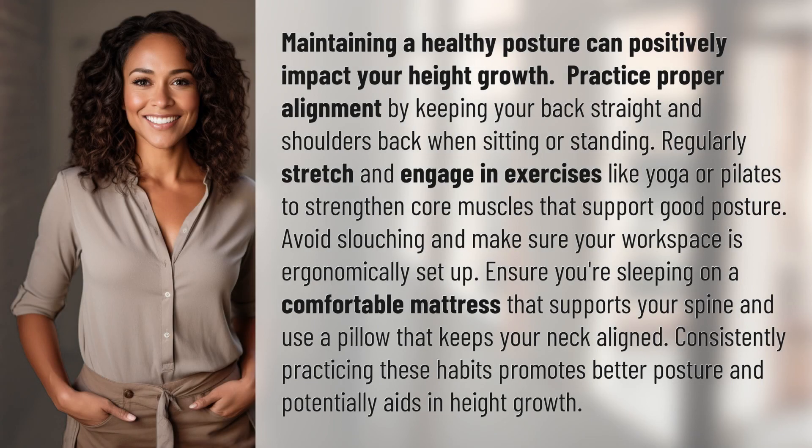Maintaining a healthy posture can positively impact your height growth. Practice proper alignment by keeping your back straight and shoulders back when sitting or standing. Regularly stretch and engage in exercises like yoga or Pilates to strengthen core muscles that support good posture.